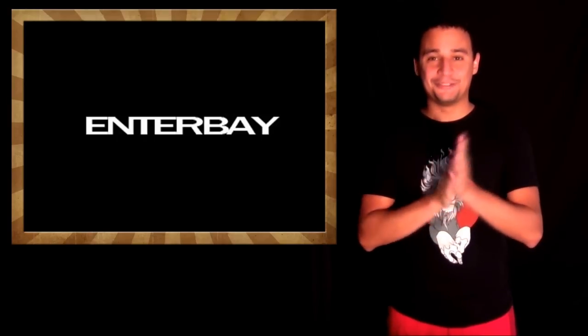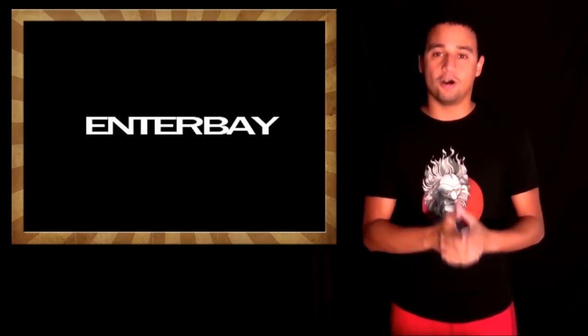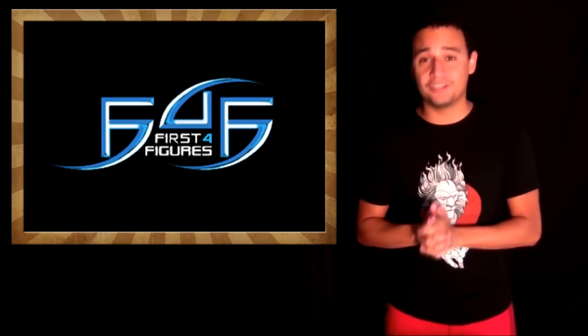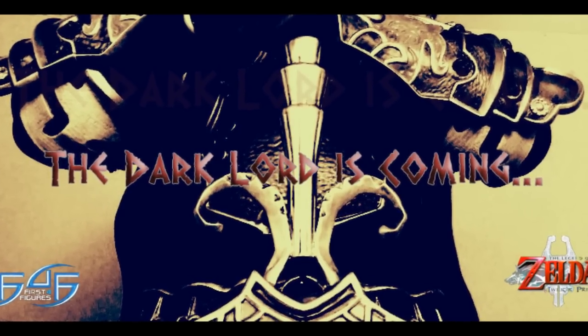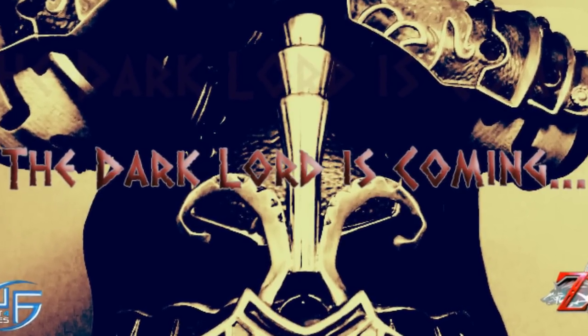And in statues, let's start with Enter Bay! Bill posted a picture of the Black Label Bruce Lee statue, which is the first statue on this line, and it's looking pretty sexy! First Four Figures posted a teaser picture of their next Master Arts statue, and it's Ganondorf, and this is gonna be a grail for sure, it's gonna be very epic!